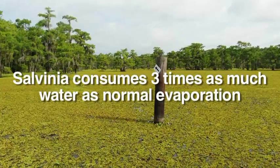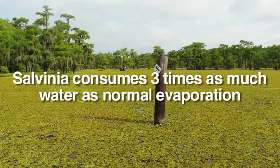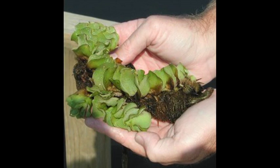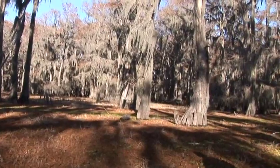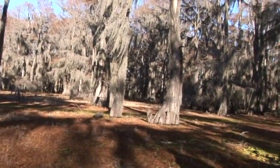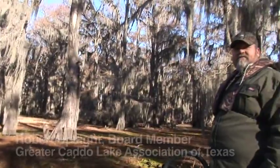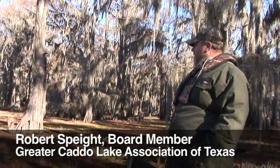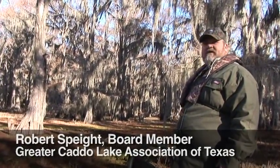Some estimates are that through evapotranspiration, giant salvinia uses three times as much water as normal evaporation in a normal reservoir. So when you're talking about water needs for the next 50 years in the state of Texas, part of the conversation should be the amount of water that's lost to aquatic vegetation.